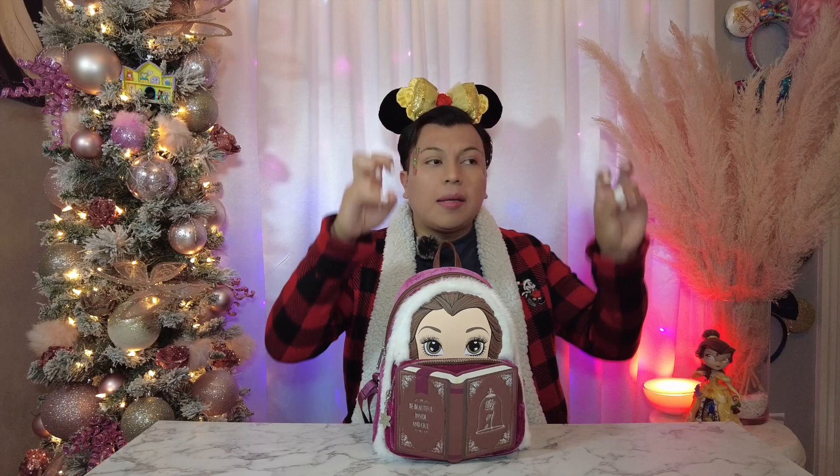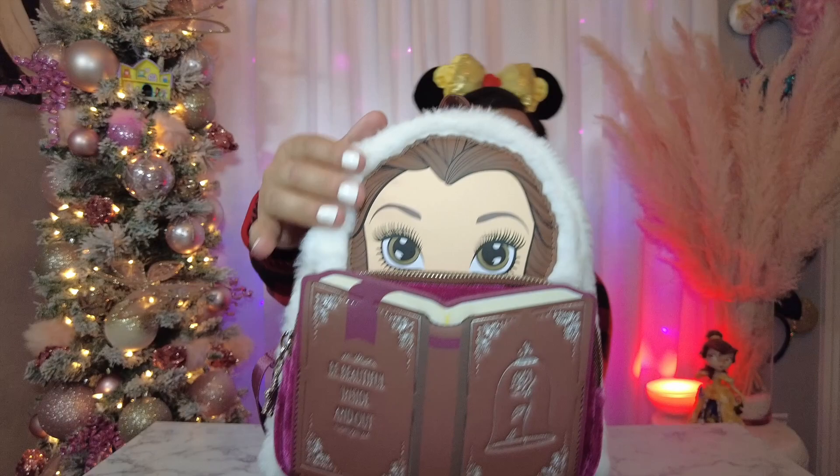Our very first bag — because we are in December and Christmas is right around the corner — is from the Christmas collection for Beauty and the Beast. We'll start off with Belle. Here she is in her Christmas outfit. I think it's technically winter in the clip, but I consider it Christmas. I love that they did this fuzzy part, and this section is also velvet.